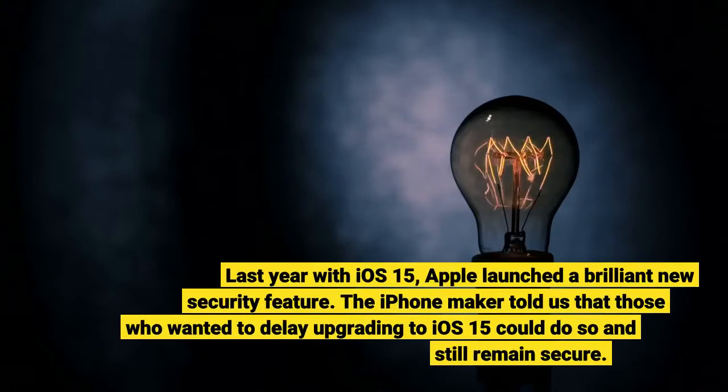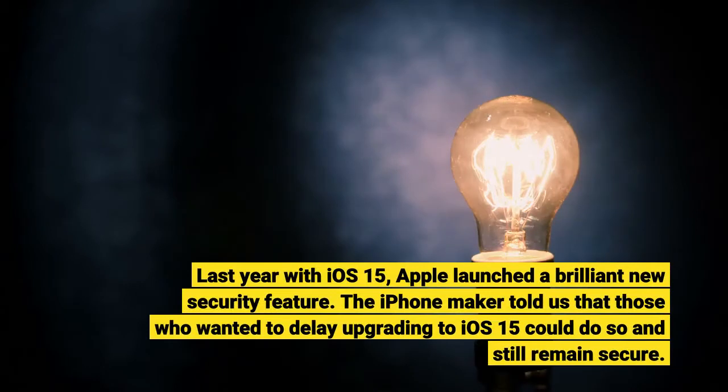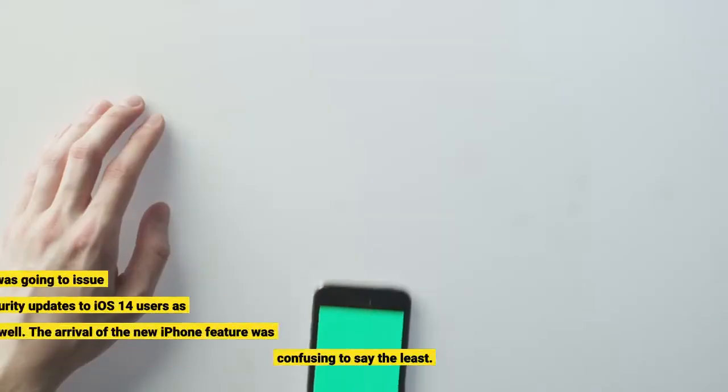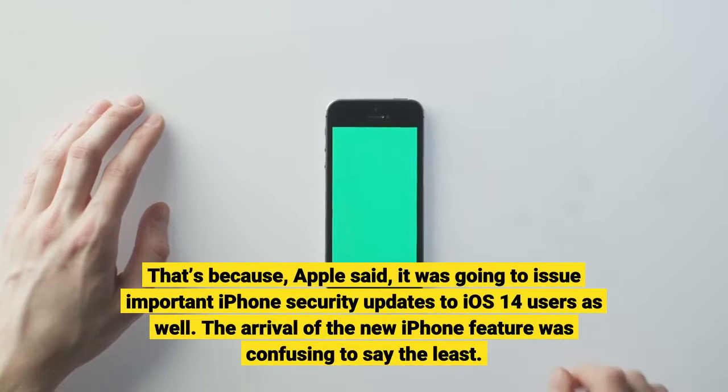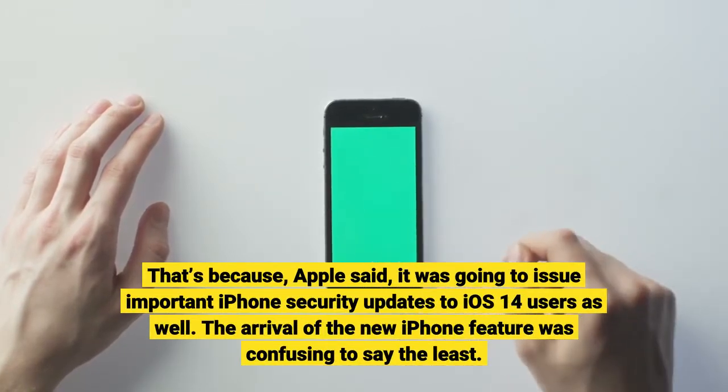Last year with iOS 15, Apple launched a brilliant new security feature. The iPhone maker told us that those who wanted to delay upgrading to iOS 15 could do so and still remain secure. That's because, Apple said, it was going to issue important iPhone security updates to iOS 14 users as well.